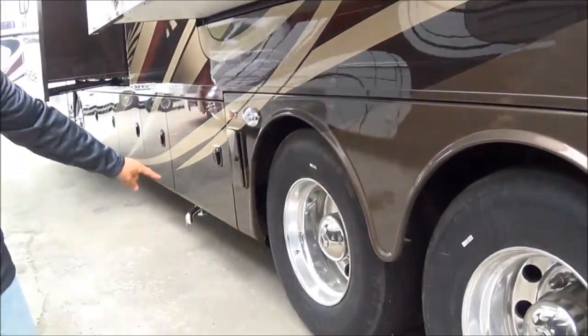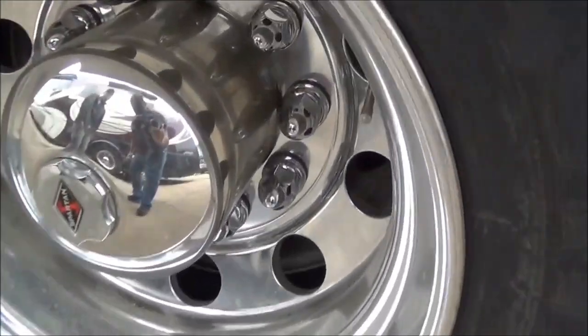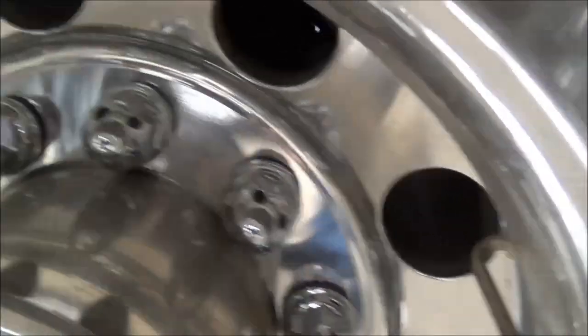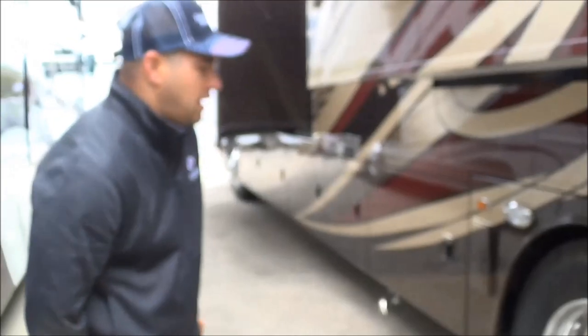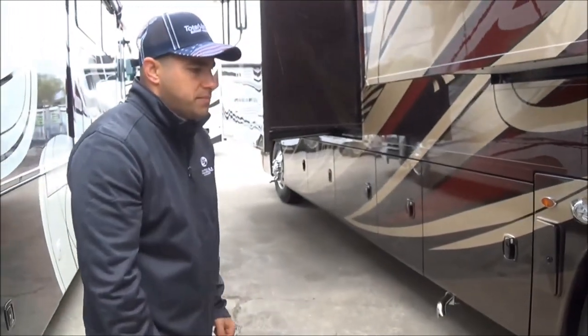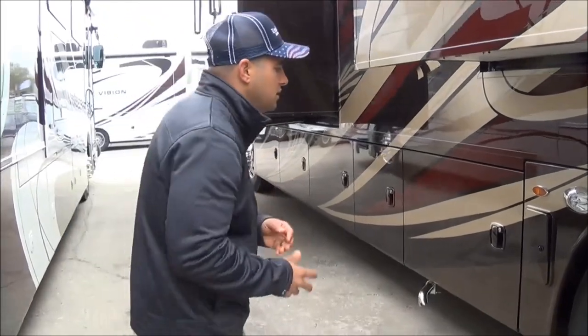On the other side, you have valve stem covers built in so you can access the inner wheels on your 20,000-pound Meritor axle. The axle rating is 20,000 pounds and that's what you get on the K2 Spartan chassis.